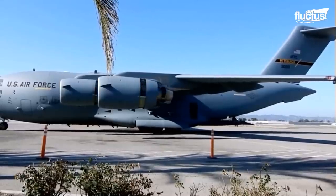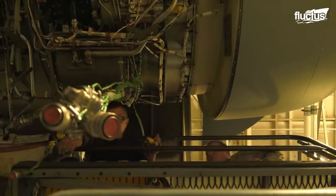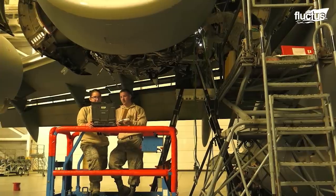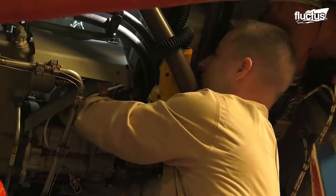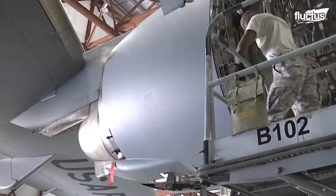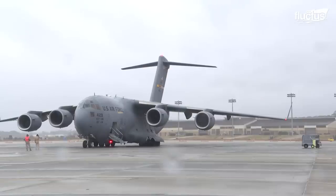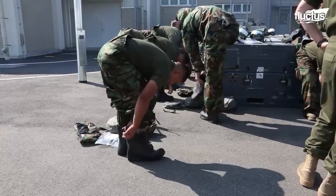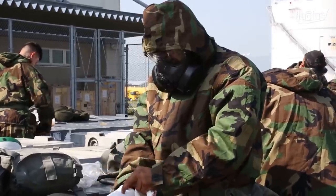Every single check involves searching the C-17 for possible defects. While the aircraft is docked for a home station check, engineers search the craft for anything that could become a problem before it turns into one. At other instances, after the checks, it may necessitate a team being called in to decontaminate the entire aircraft.